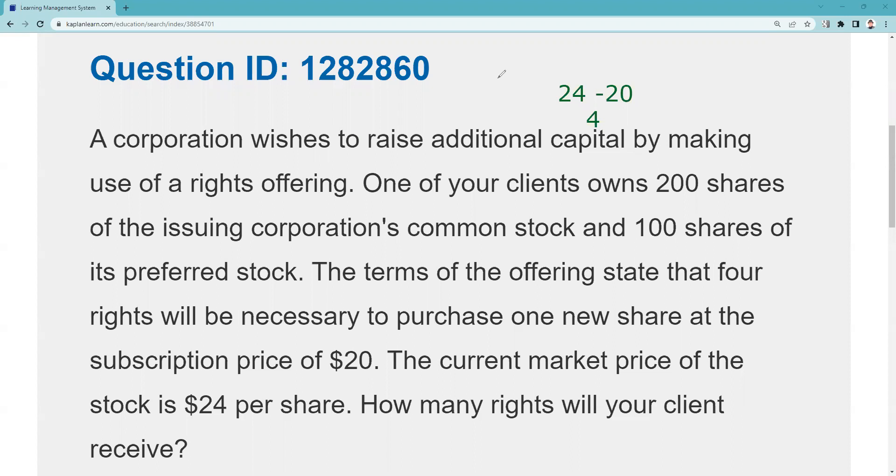Currently the stock is trading cum-rights, so we add one — rights aren't as valuable when they're trading with the stock. Once they go ex-rights they'll be more valuable. A good way to remember what can happen to any derivative — rights, warrants, options — is T-E-E: they can be Traded, Exercised, or Expire worthless. Doing the math, the right is currently worth $0.80. The subscription price at issuance is below the current market price, and it's short-term.